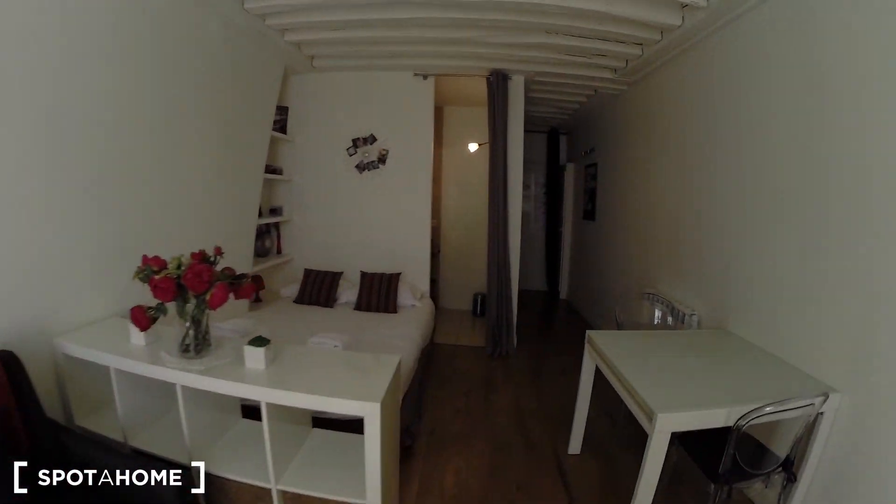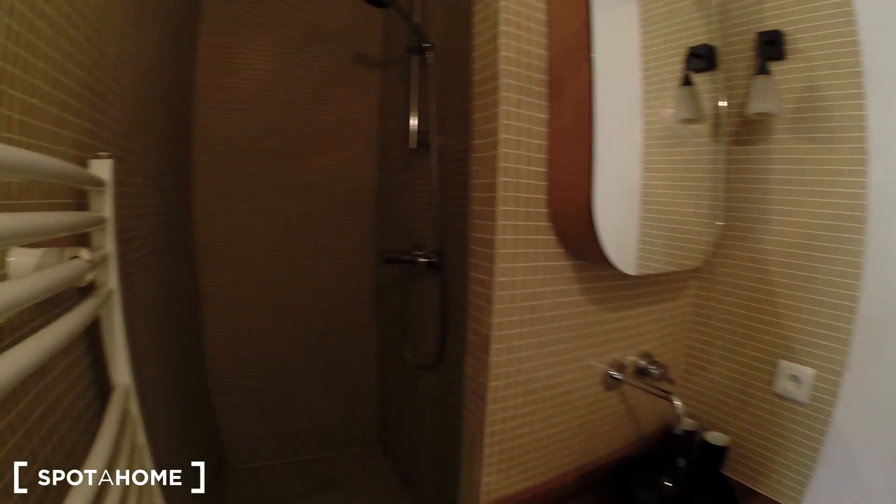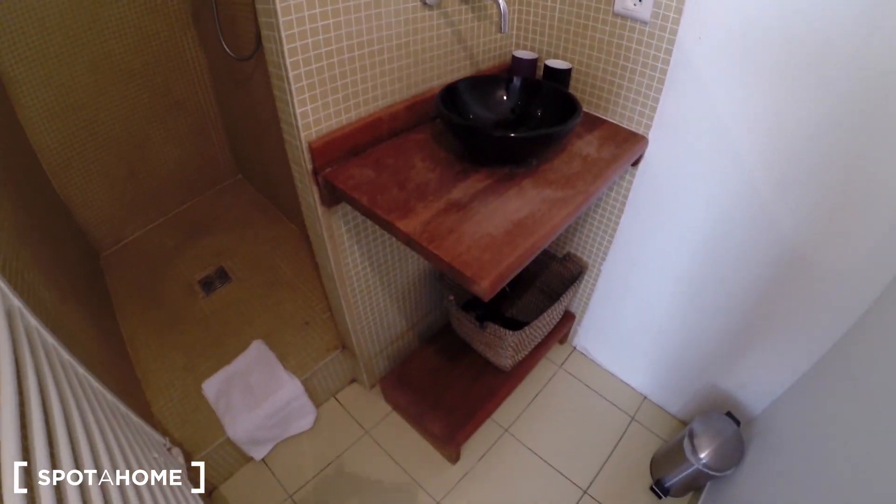And I'm going to end the tour by showing you the bathroom. It's just right here. You can close the curtain for privacy. And you have a shower right there and the sink over here.